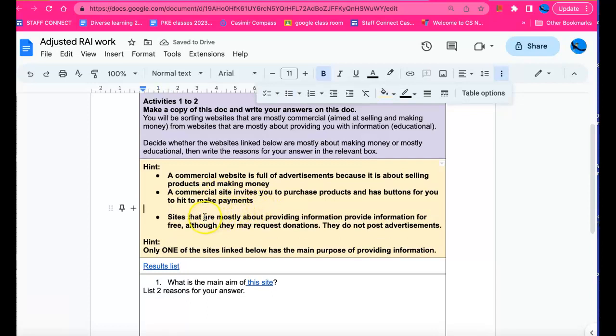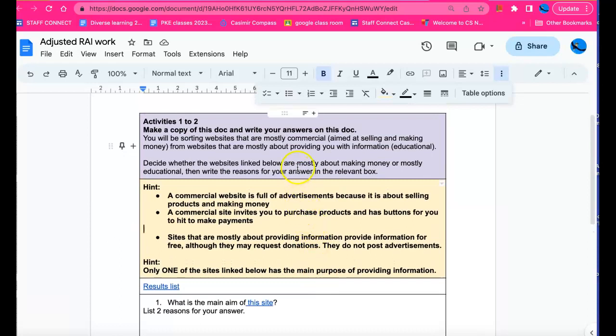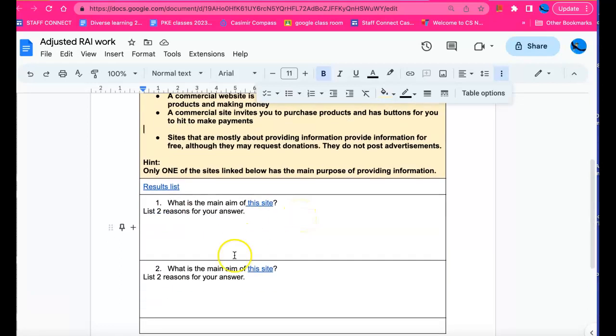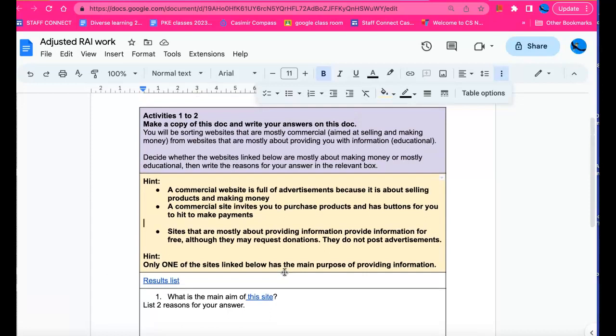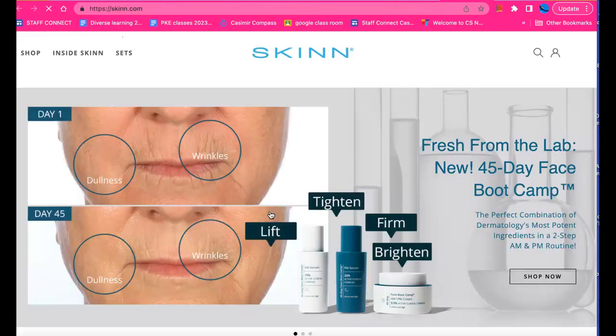Then we've got sites that are mostly about providing information — they provide that information for free, although the site may request donations. They do not post advertisements. The hint is: only one of the sites linked below has the main purpose of providing information, and one has the purpose of making money. So one site is commercial and one is educational.